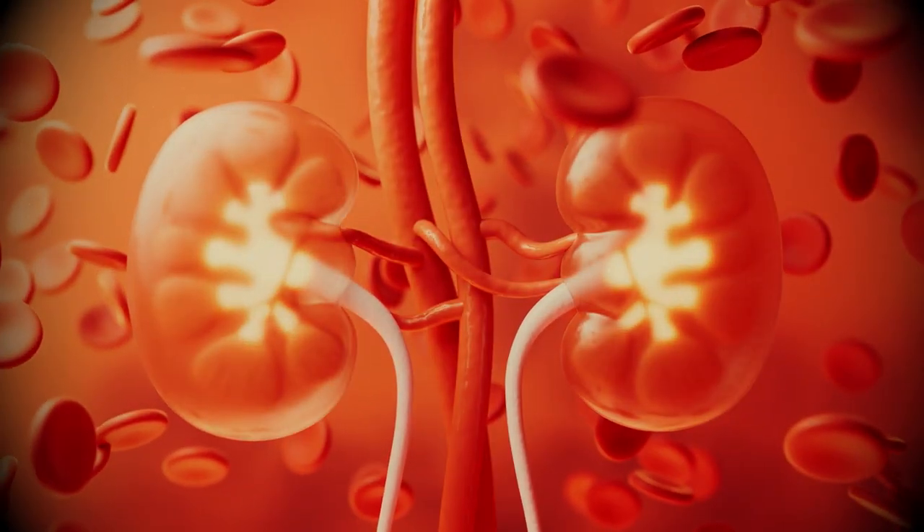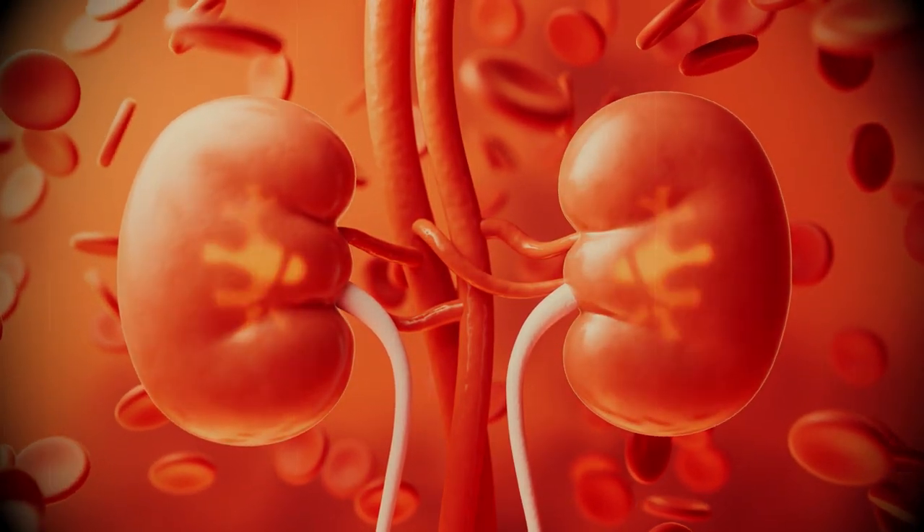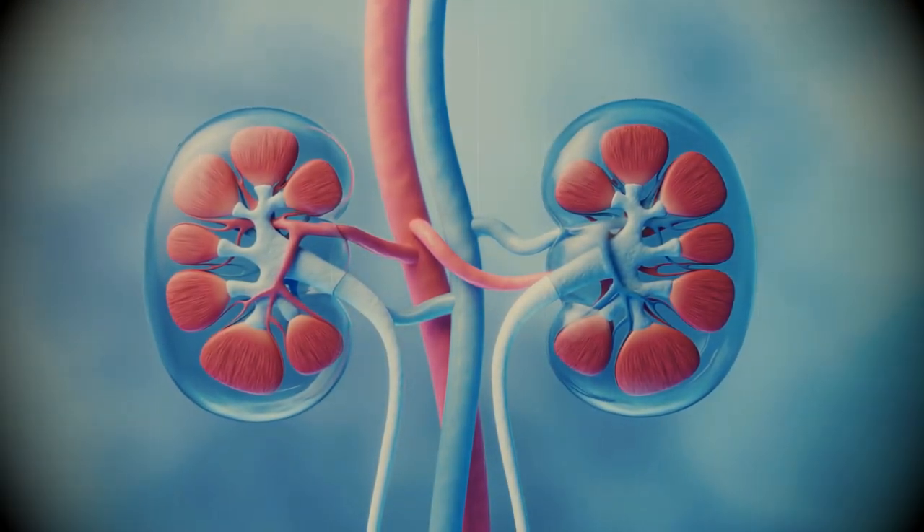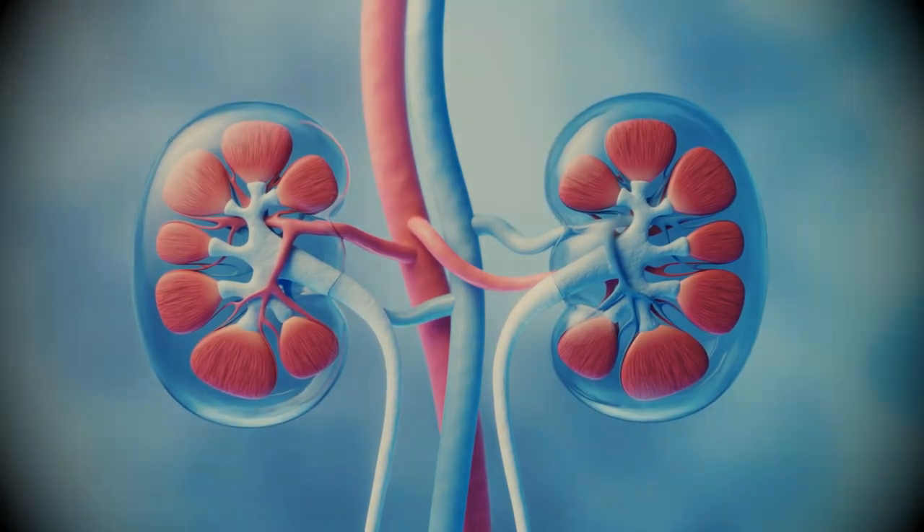Let's take a look at 10 restaurant orders that are killing our kidneys and that you should avoid if you're suffering from kidney disease. Before that, let's talk about kidneys, their function, and why they play such an important role in keeping us healthy and making us feel our best.